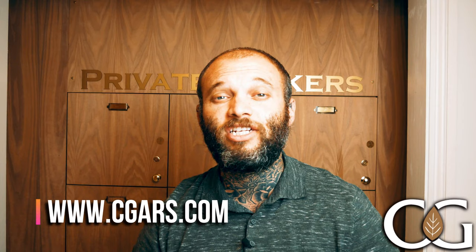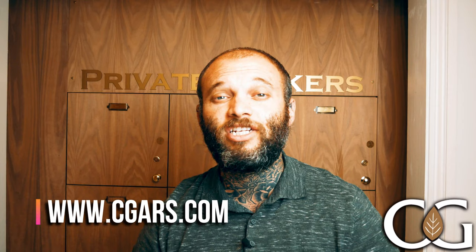If that sounds like something you'd like to try, head over to the website right now — it's cgars.com. If you've liked this video, please don't forget to like, share, and subscribe, and hit that notification bell so you don't miss out on any upcoming videos. Let me know in the comments what my next new cigar of the week should be. Until next time, take care of yourselves — peace.